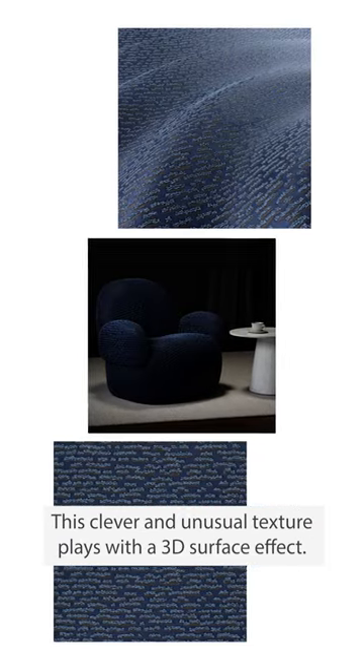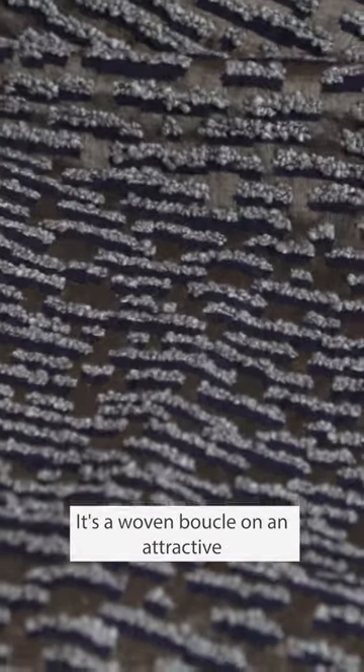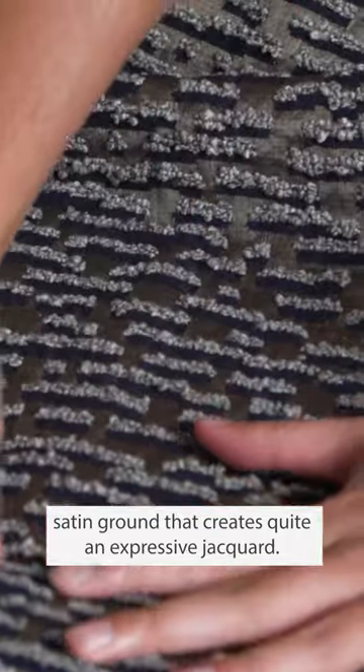Second is Rhythm. This clever and unusual texture plays with a 3D surface effect. It's a woven boucle yarn on an attractive satin ground that creates quite an expressive jacquard.